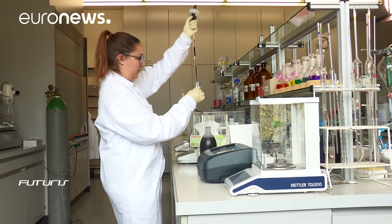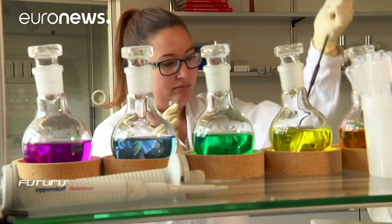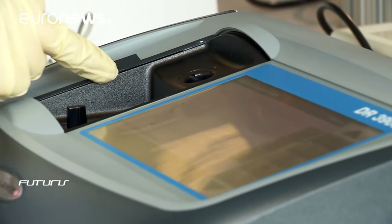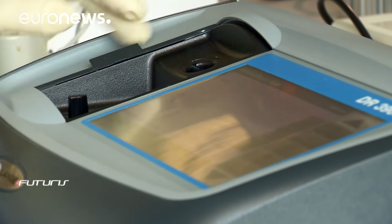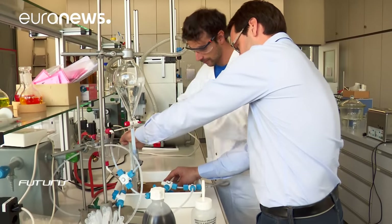The fluid inside the window glasses is a mixture of water, antifreeze and magnetic particles. Scientists say their main challenge was to ensure its long-term stability, so they look for particles with very precise features.